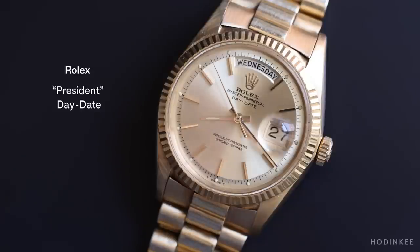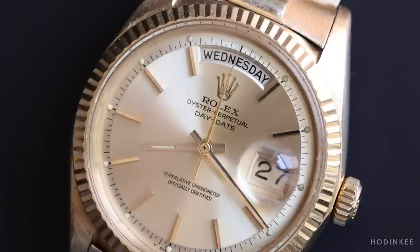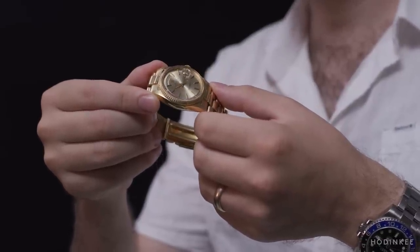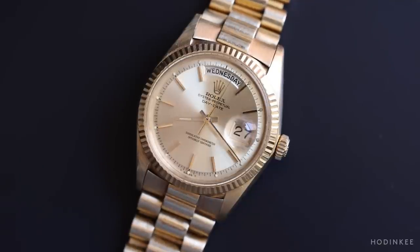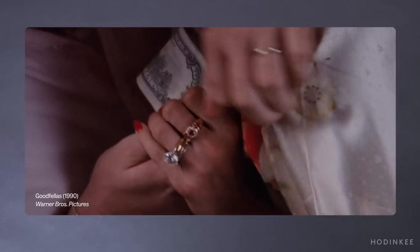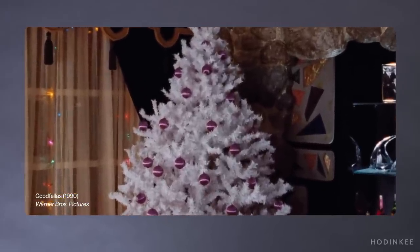What makes the Rolex Day-Date so special? It only comes in precious metals — gold or platinum — and it's super useful because, as the name suggests, it shows you the day, the date, and the time. It comes on this very iconic bracelet which has become known as the President Bracelet. It measures about 36 millimeters, it's heavy because it's a precious metal, and it just looks amazing. It's super expensive. But why do I love it in this movie? Because there's a certain ostentatiousness to it that only this watch could show without having to tell — you see him wearing it and you kind of know where he's at in life. I aspire to own this watch one day, but it's great to see it in Goodfellas.